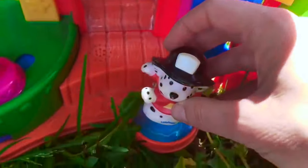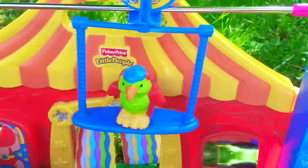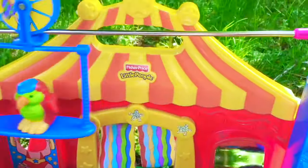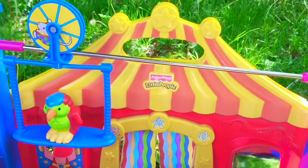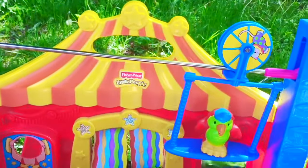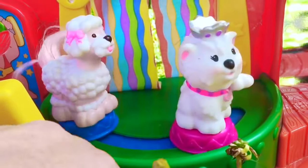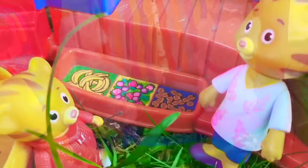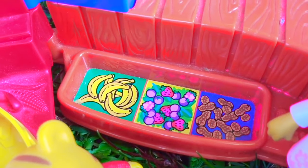Whee! Now, we here at Tiny Treasures enjoy this circus set with the animals. However, we don't support circuses that use animals because the animals are usually treated very poorly and it's not fair to them. The show is over. Daniel Tiger is getting very hungry and he sees a snack bar in the corner — they have bananas, berries, and peanuts.